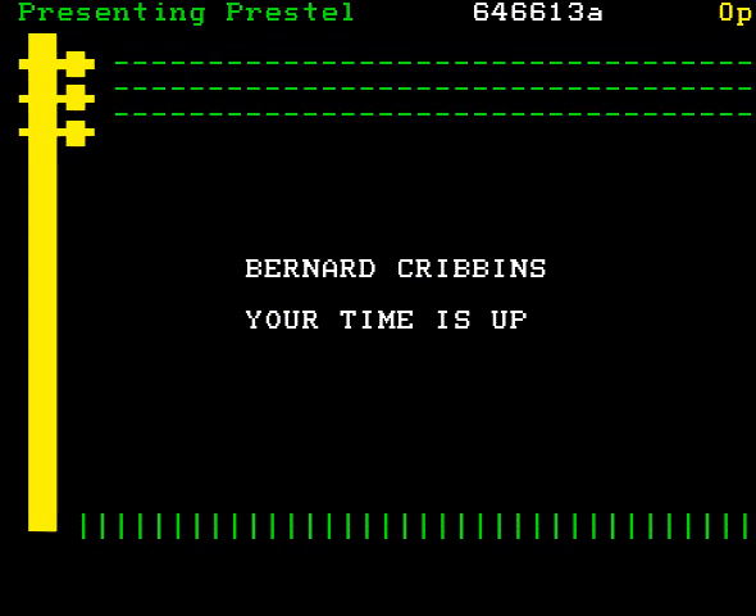It looks as though my time is up. I hope you have enjoyed this demonstration of Prestel, and I hope that you will enjoy Prestel.